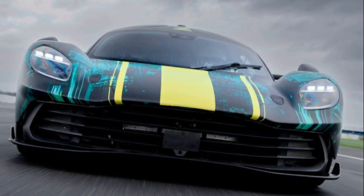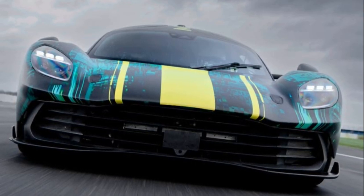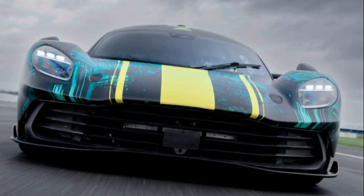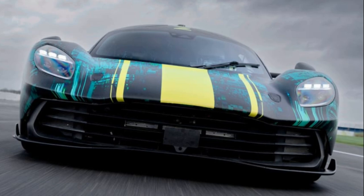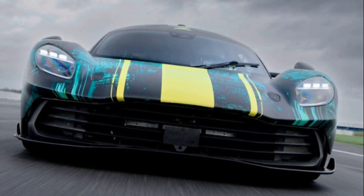with Venturi tunnels, a prominent rear wing, and a substantial rear diffuser collaborating to generate 600 kg of downforce at 150 mph. Unfortunately, Aston Martin has kept the rear end under wraps for now.